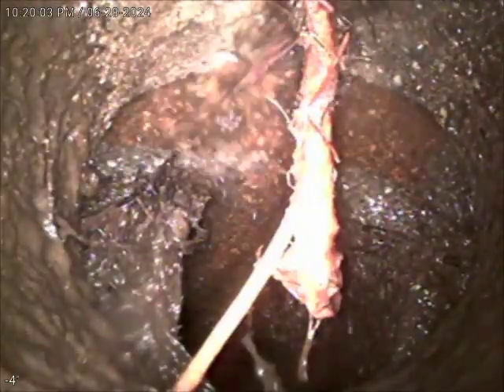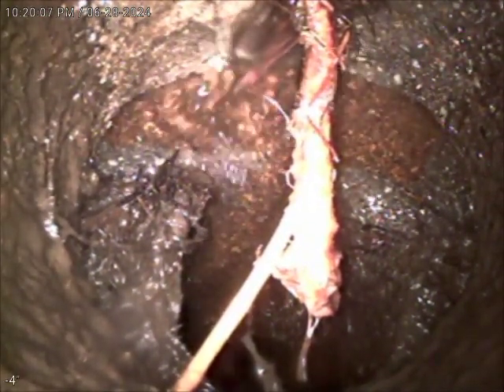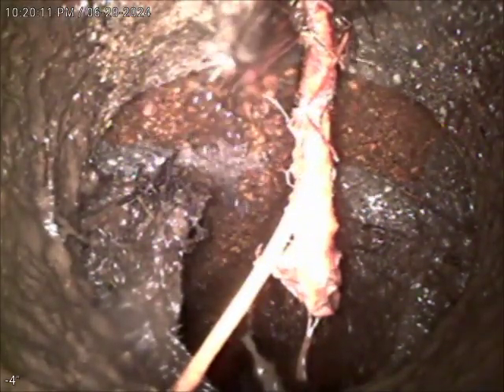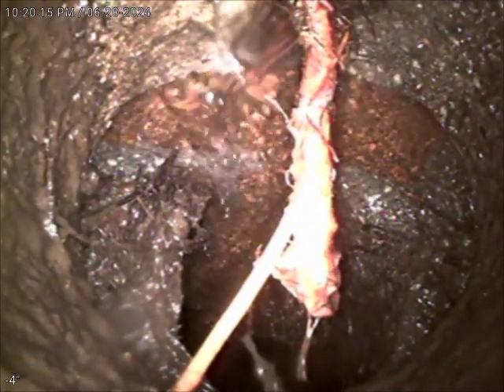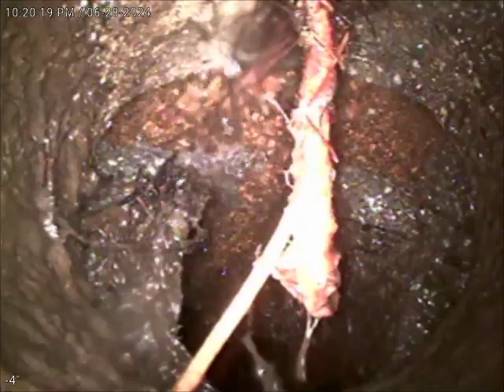This is Justin and Tanner with Bulldog Rooter. This is an upload video for job number 58786377. Today's date is June 28th, 2024. We were called out originally for a mainline blockage. There was an inside clean-out here just on the staircase.